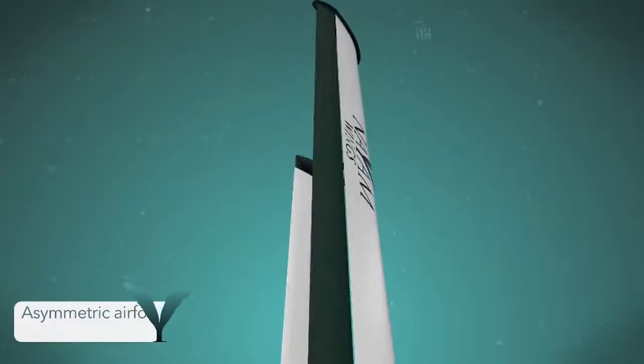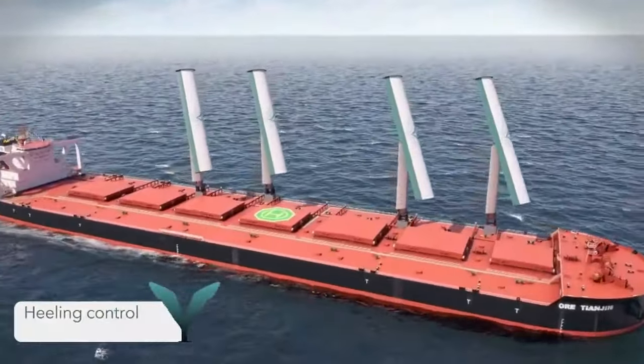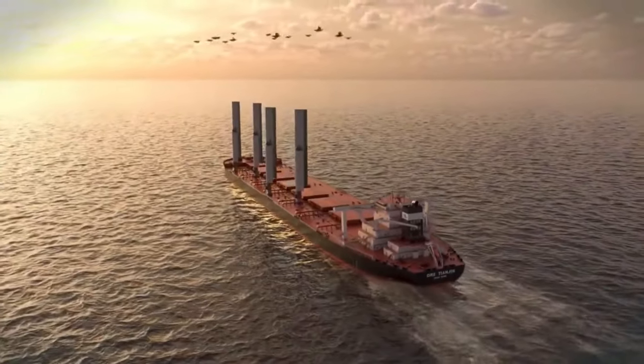With global efforts focused on reducing carbon footprints, Name Wings offers a practical and efficient way to implement greener shipping practices, paving the way for a cleaner and more sustainable future.